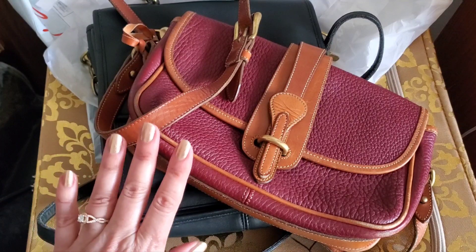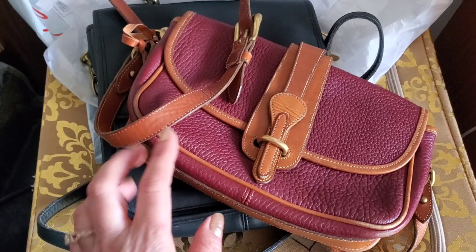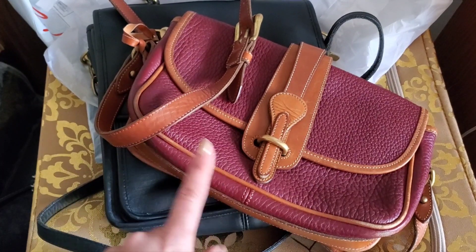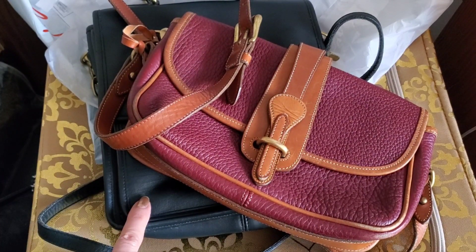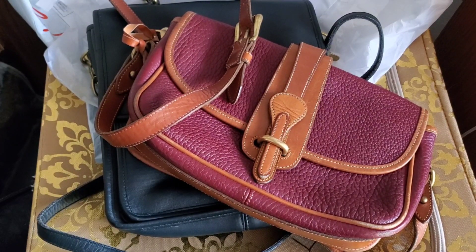Generally I am happy with it — even just for the Dooney alone I think that was a phenomenal deal, even if I had spent the price of both bags just on that one. I will do my research on the Coach one because that one is kind of iffy. I hope you enjoyed this unbagging video — my first purchase from Clothes Mentor. I'm sure I'll probably shop with them again. If you enjoyed this video please give it a thumbs up and subscribe — until next time.